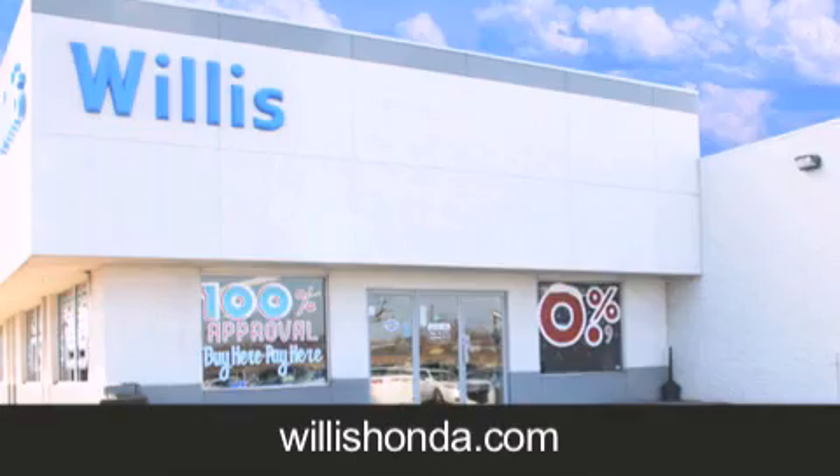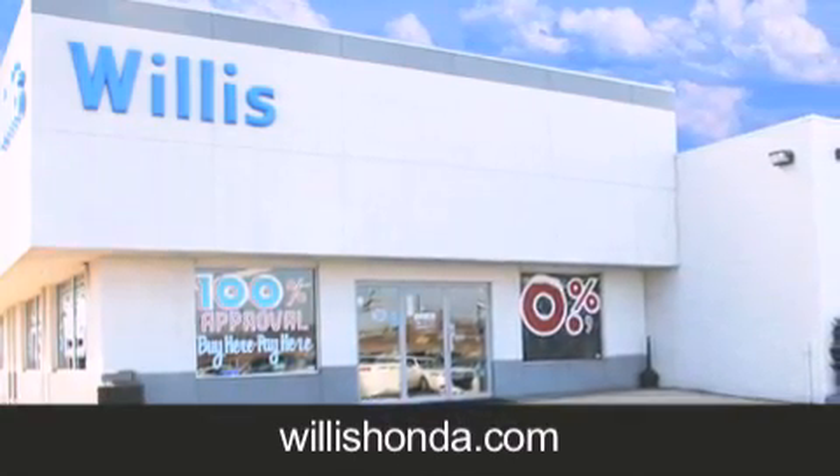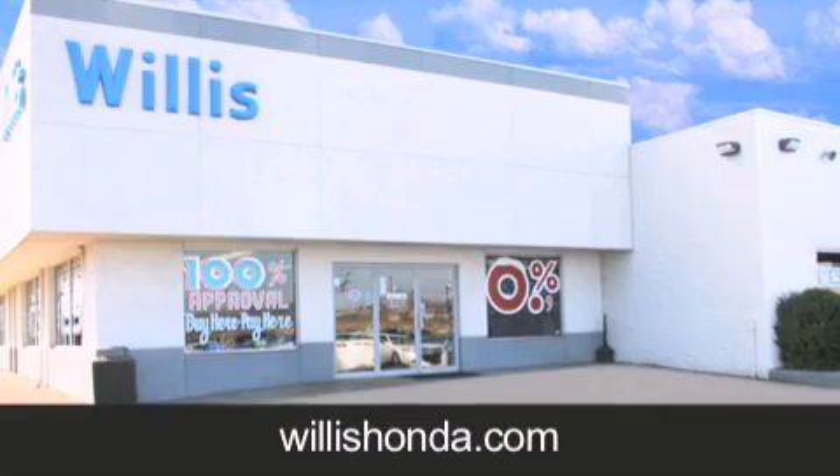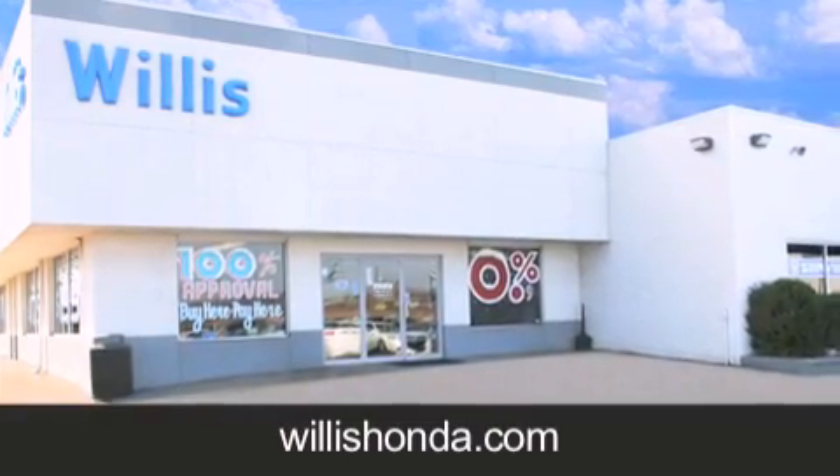If you are looking for your next new or pre-owned vehicle, look no further. Willis Honda has the vehicle of your dreams. Visit us today at willishonda.com. Take care.